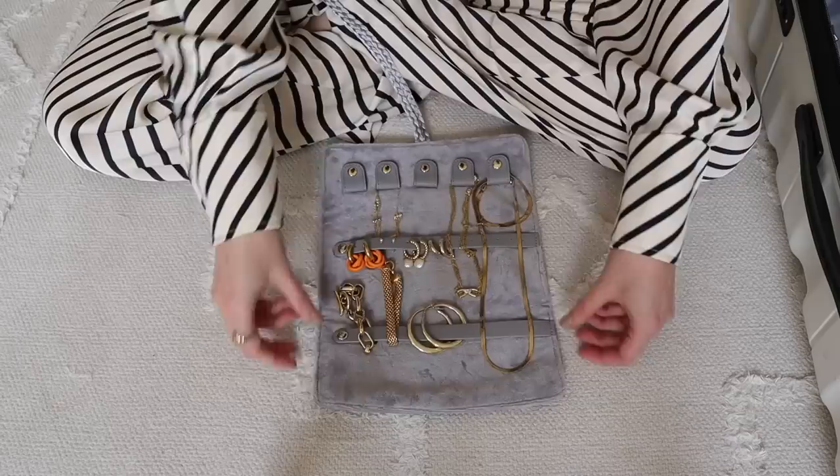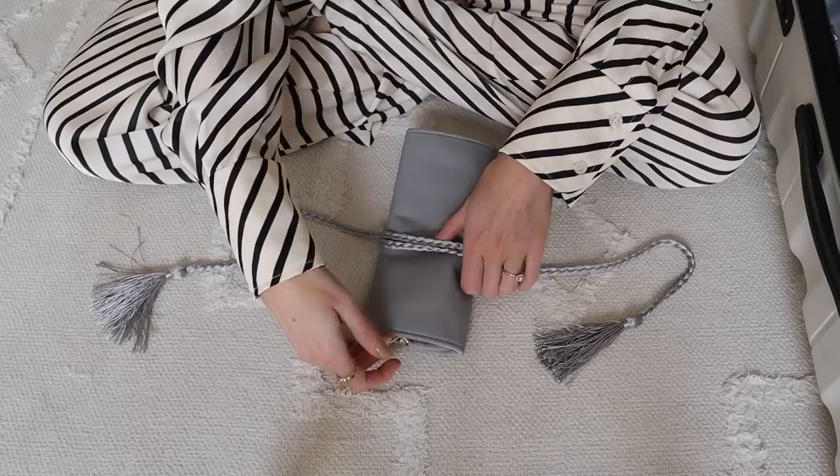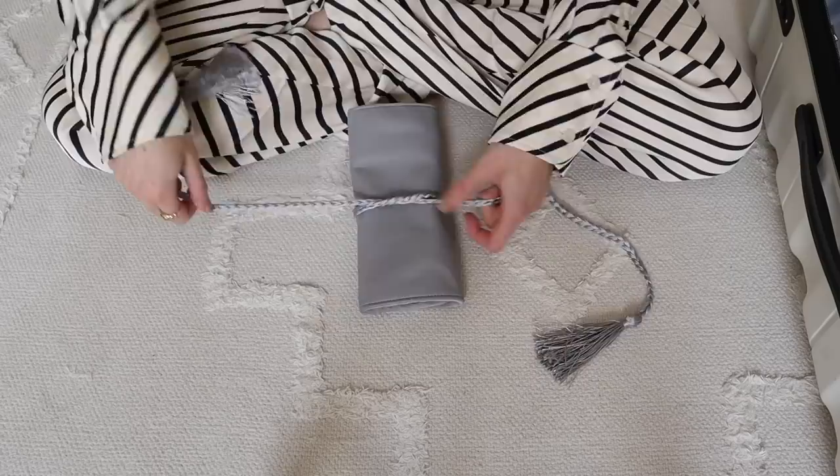This jewellery organiser literally folds up like this — I tend to wrap one section around another and then tie it, so everything is nice and neat inside.